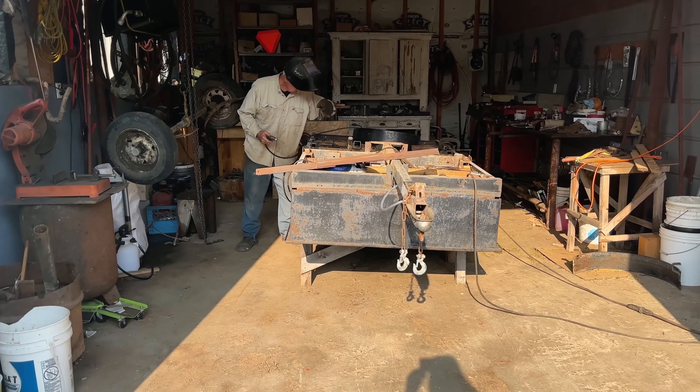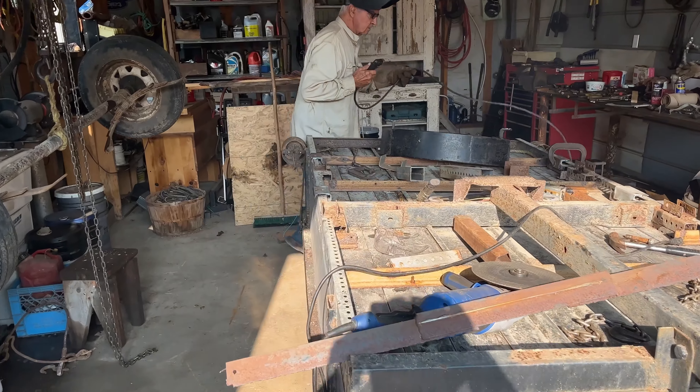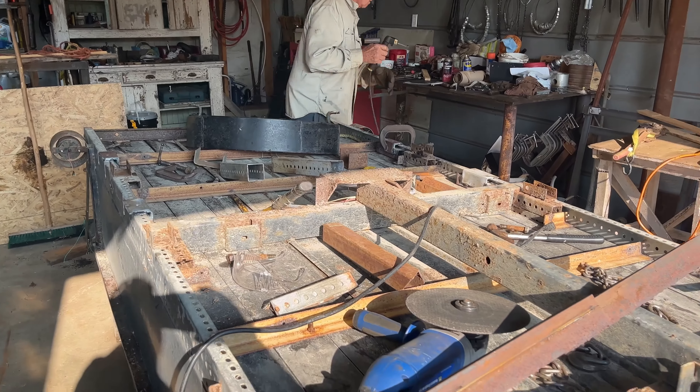My stepfather's moving the axle on his trailer as you can see here. He's moving it back probably about a foot or so. There was no weight on the tongue and that's always a bad thing, so he's moving it back a foot.